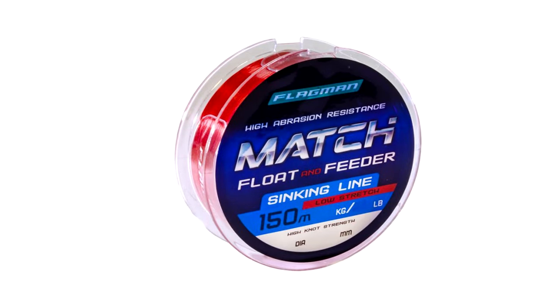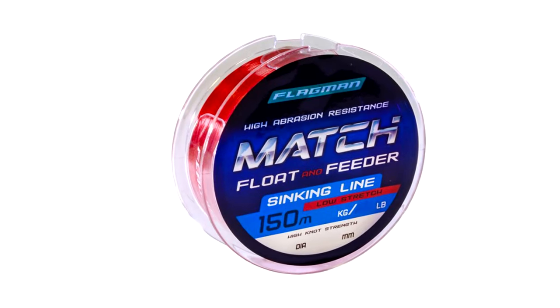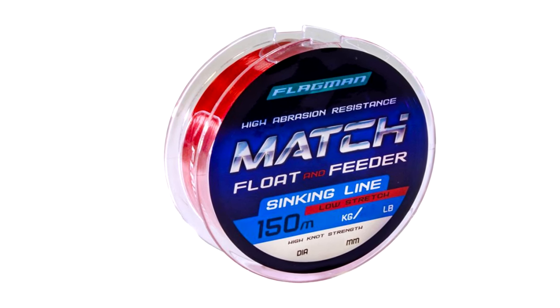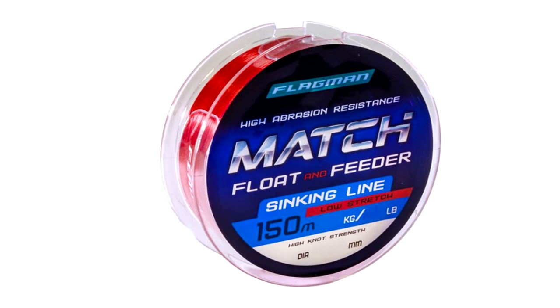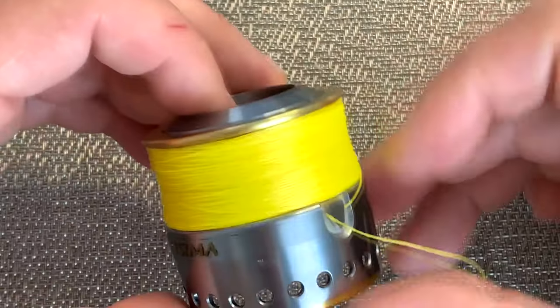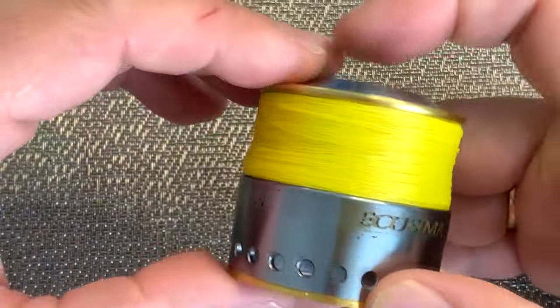Recently, another type of fishing line has appeared on the market — high polymer. They are manufactured using high-tech processes, which gives them some specific properties. For example, sinking line, or line with UV-resistant coating. Multifilament fishing line quickly found its place on the market.